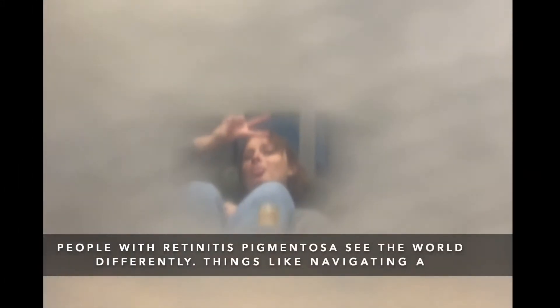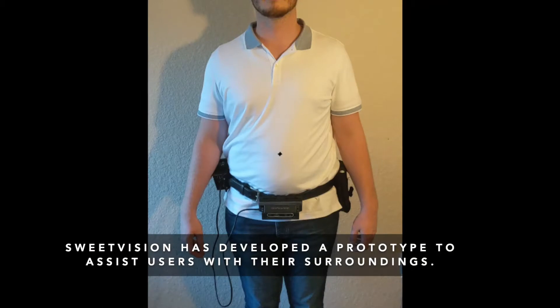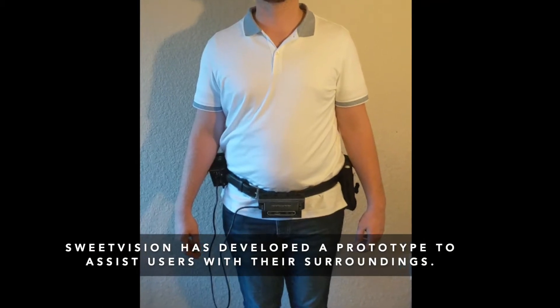People with retinitis pigmentosa see the world differently. Things like navigating a dim room or noticing a friend standing to the side are very difficult for them. Sweetvision has developed a prototype to assist users with their surroundings.